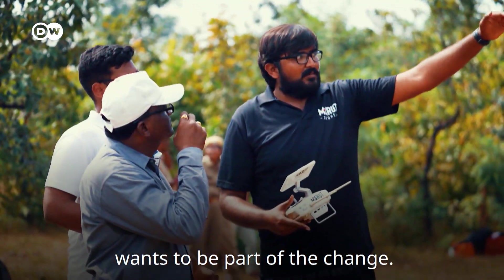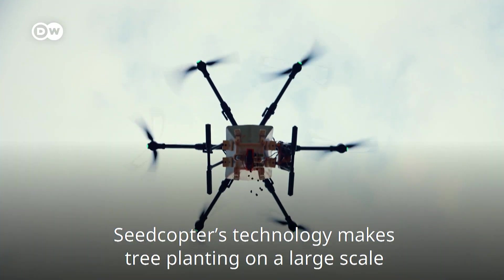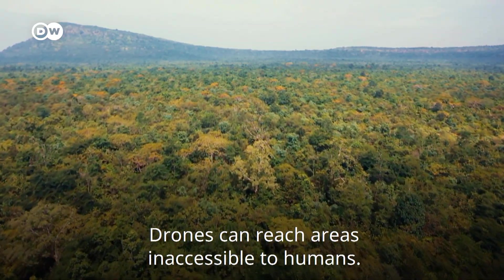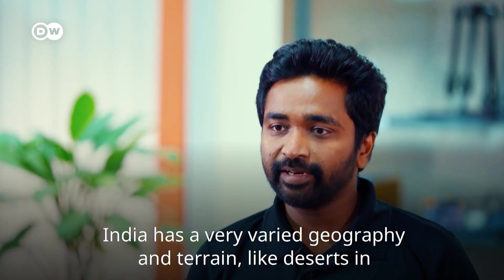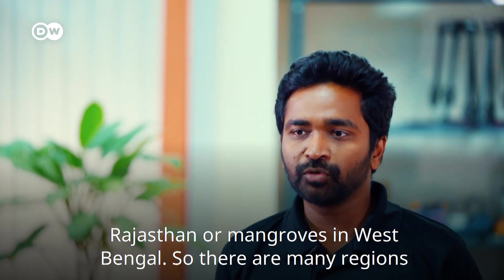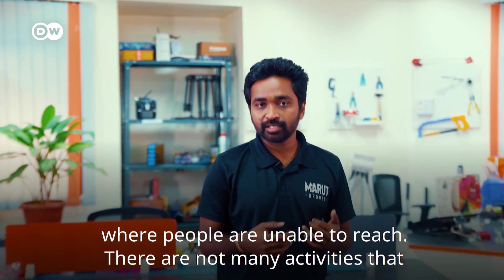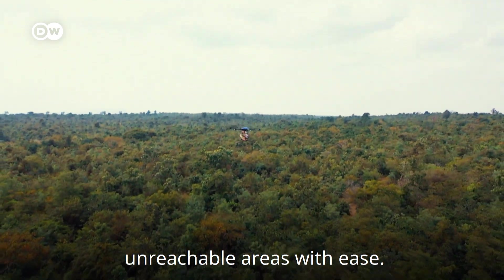Seedcopter wants to be part of the change. Its technology makes tree planting on a large scale possible. Another advantage: drones can reach areas inaccessible to humans. India has very varied geography and terrain, like deserts in Rajasthan or mangroves in West Bengal, where people are unable to reach and not many activities are going on at present. Seedcopter can reach these unreachable areas with ease.